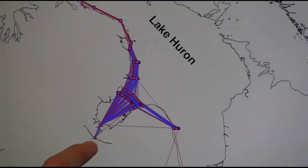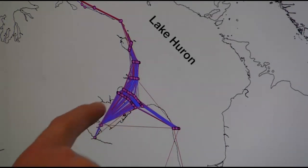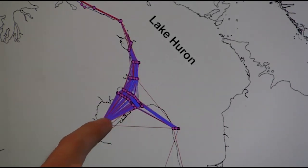In just three years, scientists have tracked thousands of fish and recorded tens of millions of data points.